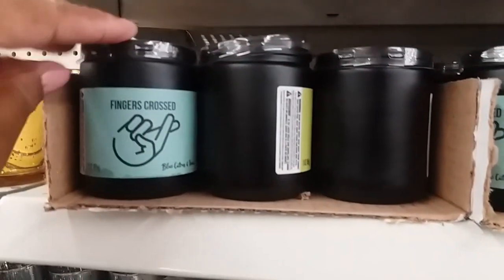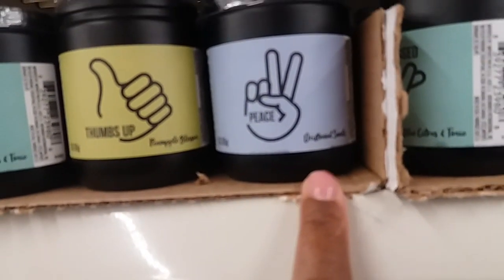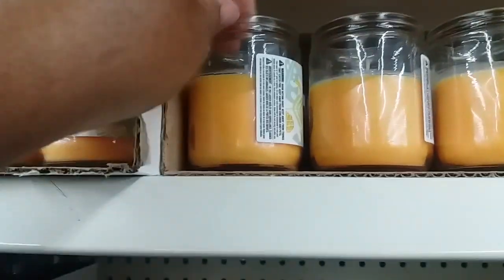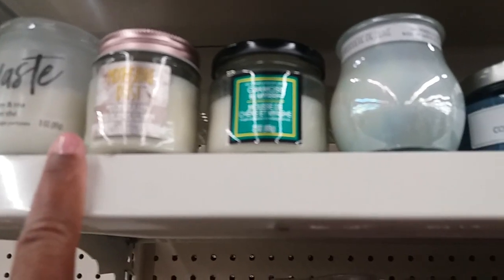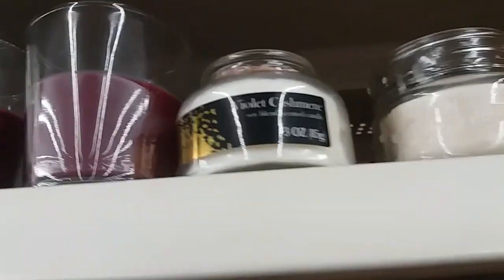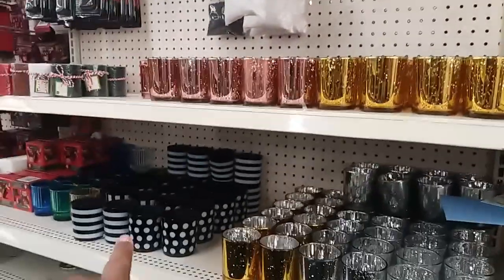There are some new candles: 'Fingers Crossed' with blue citrus and toric, 'Thumbs Up' with pineapple blossom, and 'Peace' with driftwood sands. Up here they have tropical fiesta and pineapple punch. And some I hadn't seen before: moonshine dust, driftwood and sage, oak moss and myrrh, ocean riptide, and violet cashmere. Those are new!